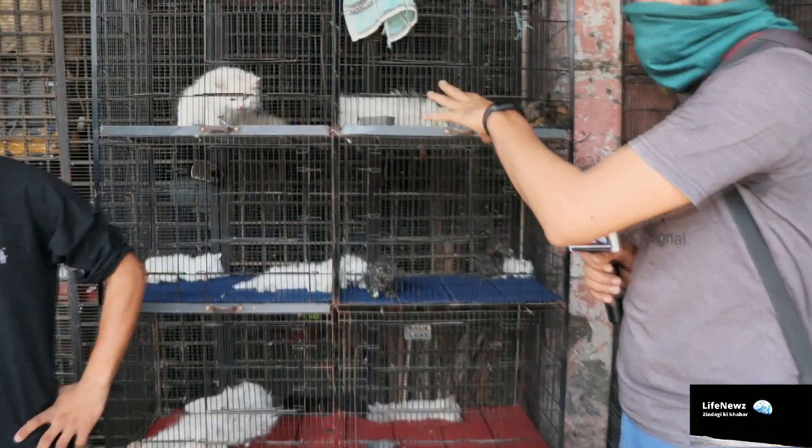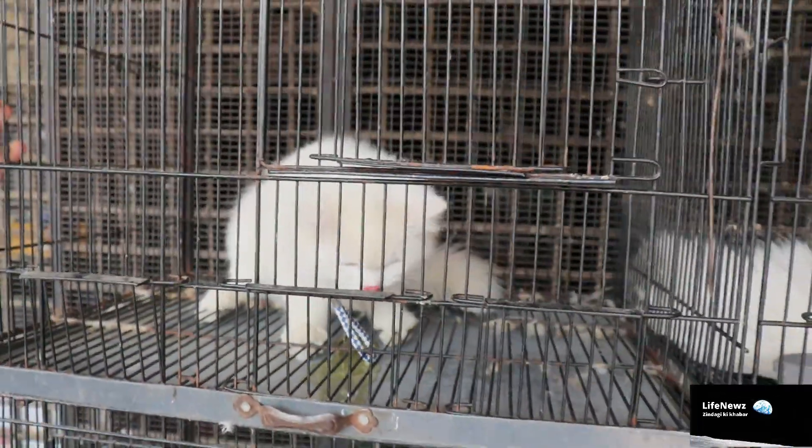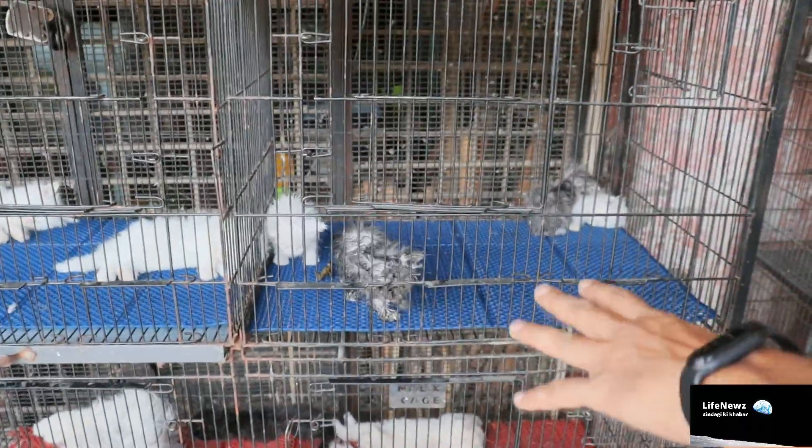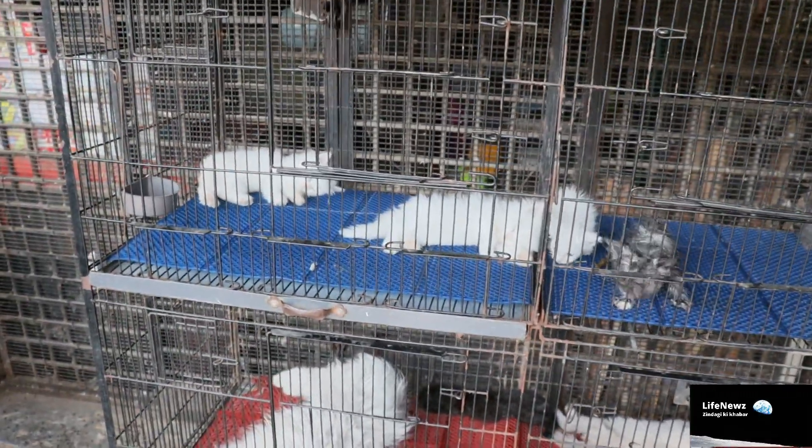There is a display of cats — you can see these cats. There are many Persian cats, and there are also kittens. You can see these kittens; they are very cute. They are getting water and freshening up here.